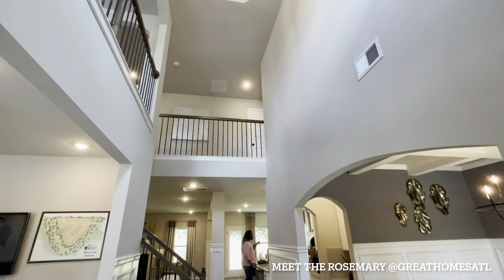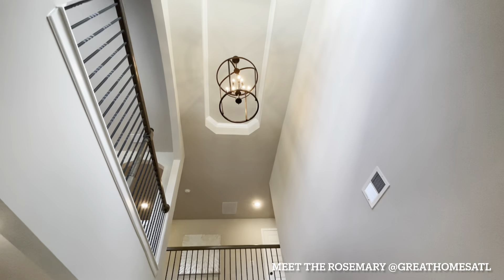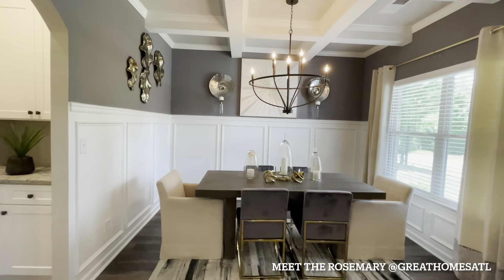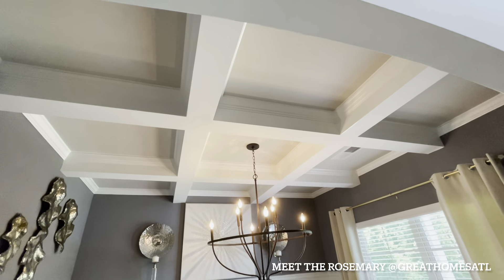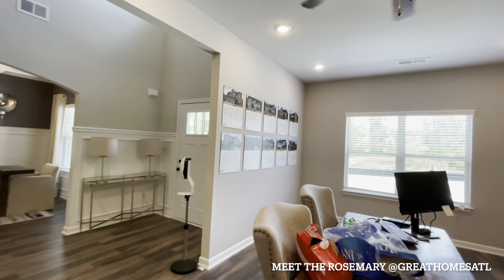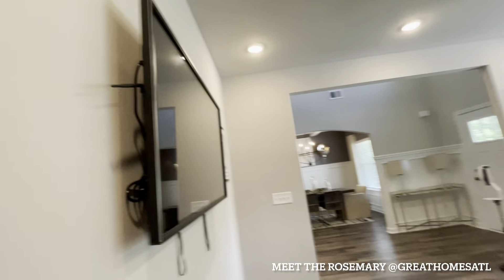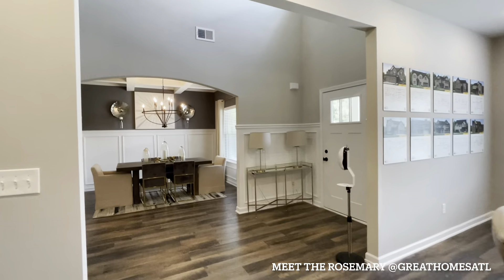The two-story foyer is gigantic. The wrought iron spindles are absolutely gorgeous and really complete that staircase. Over here to the left we have this dining room staged beautifully — notice how the trim work is more than halfway up the wall, which is a great decorating technique — and you have the coffered ceilings. Over here is a flex room; right now it's the on-site agent's desk area, so it makes a great home office. They added a TV on the wall here too — you could do build-outs, so absolutely great flexibility in this room.